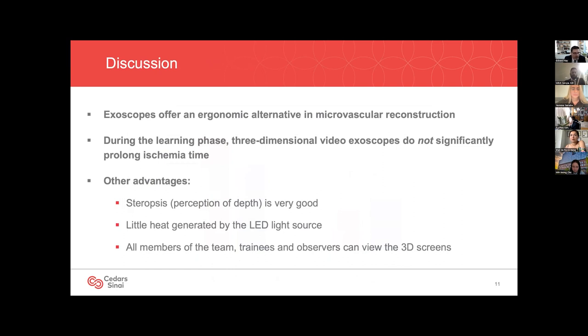Exoscopes offer an ergonomic alternative to binocular scopes in microvascular surgery. We found that even during the learning phases, 3D scopes do not noticeably prolong ischemia time. In fact, our times were actually slightly shorter for deep flaps, although none of these differences reached statistical significance. Exoscopes do have advantages: stereopsis and perception of depth is very good, there's very little heat generated by the LED light source, and all members of the team including trainees and observers can see the 3D screens if positioned appropriately and wearing the same eyewear.